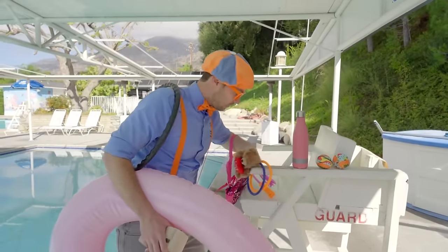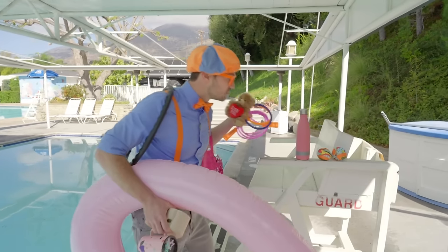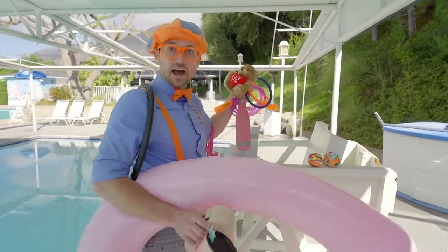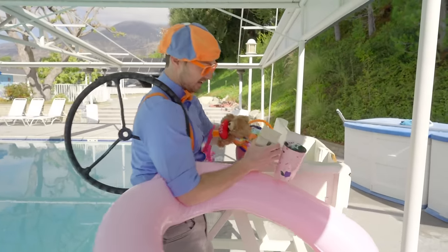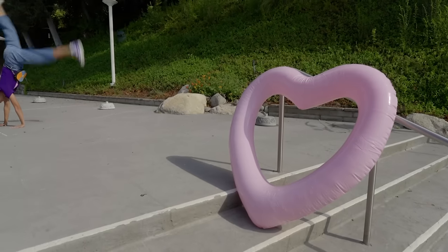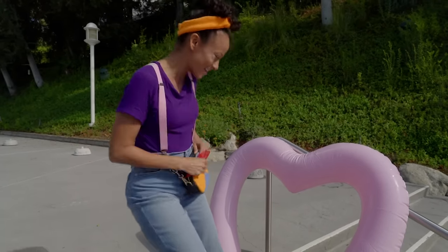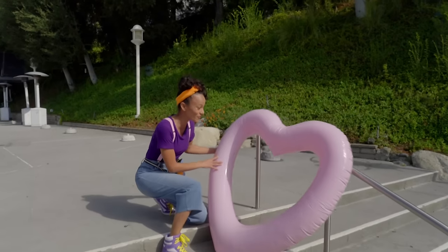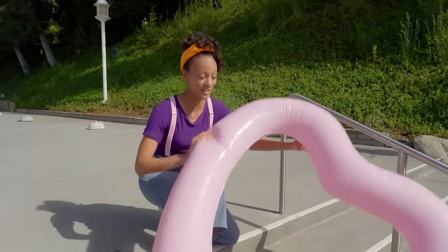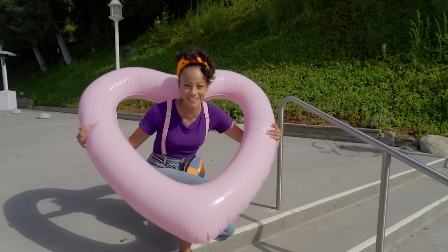Let's go see if these will sink or float! I am so excited to find heart-shaped things for Heart and Seek! I see a really big heart right here — I bet you can guess if this is going to sink or float! This is a heart-shaped float! So relaxing — let's keep looking! Oh, look how cute — a teddy bear! But a teddy bear is not shaped like a heart. Oh look — do you see? There are two adorable hearts right there!